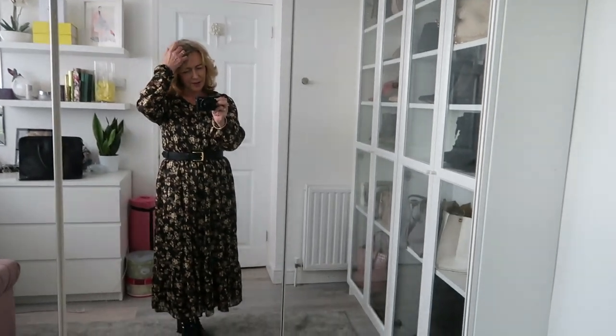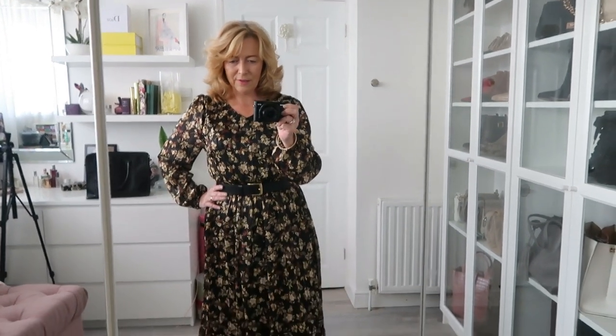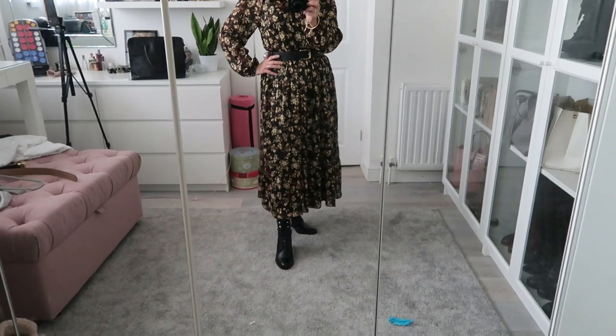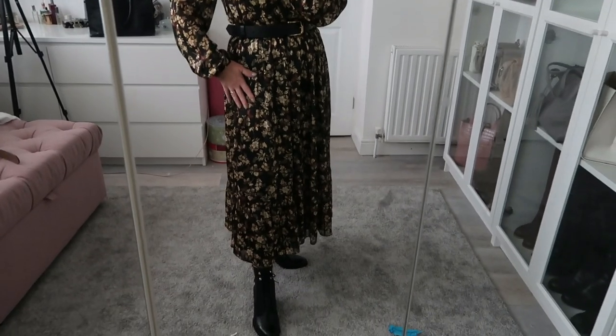Dressed, hair done, all done! I've just been doing a story for Bon Marché in this new Bon Marché dress — I don't know if I've shown it on here yet. I really like it. I did actually wear it with a brown belt and brown boots, took some pictures, and I thought it looks just as nice with black. It's a really easy-to-wear piece.